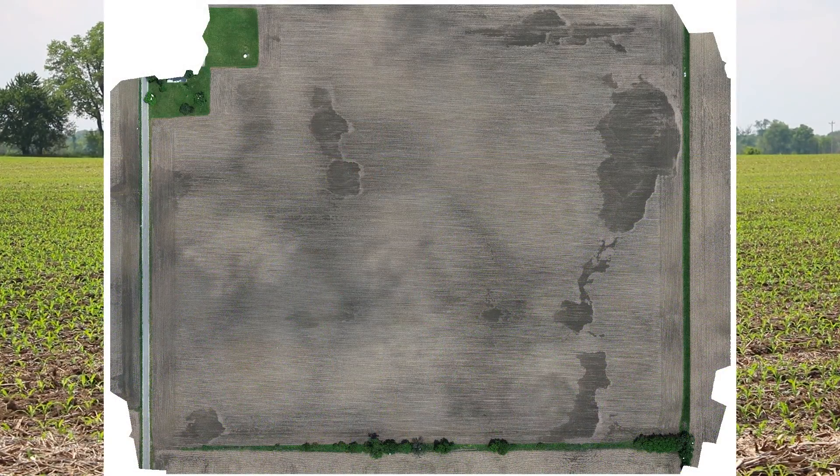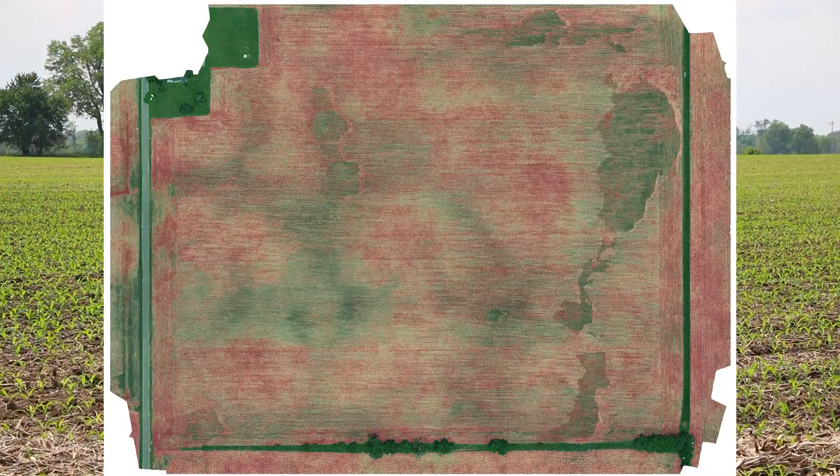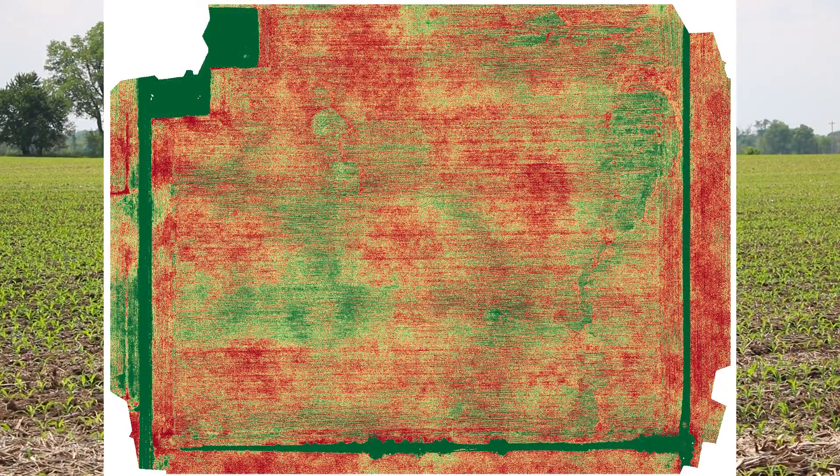We've already flown the unmanned aerial vehicle in this field, and what you'll see hopefully in the overall composite image is that the crop looks good at this point — fairly uniform both to the visual eye and also to the false infrared.